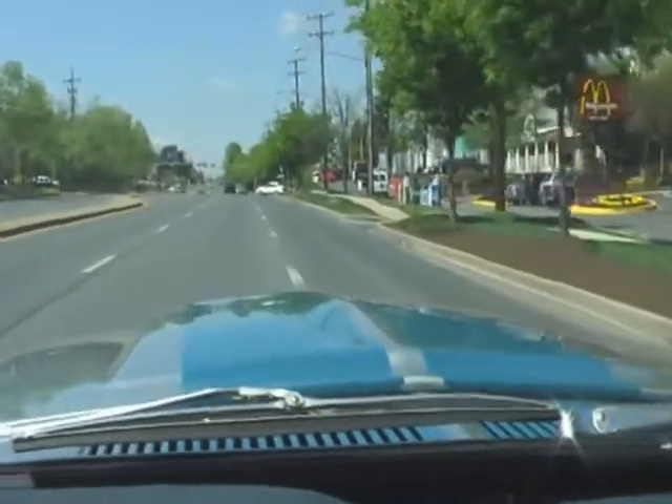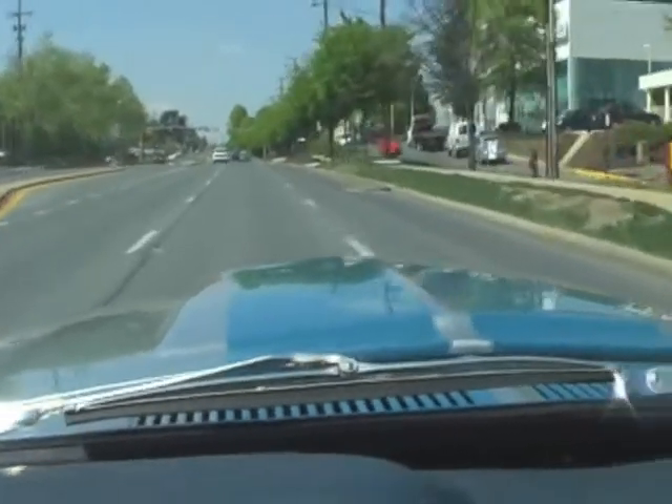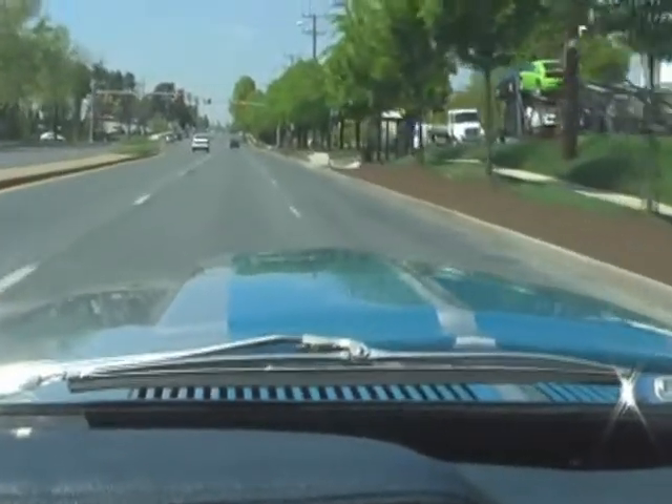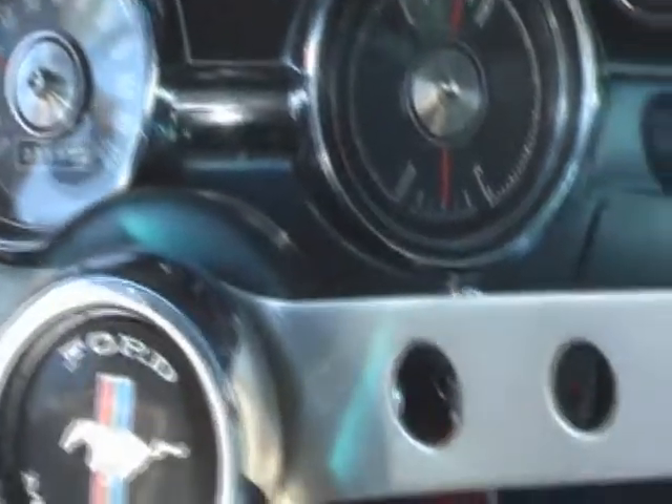Today we're going to take out our beautiful silver and blue '67 Shelby GT350 recreation. My first time driving the car, so one of the pleasures of the job. Nice power steering car, beautifully restored and built.